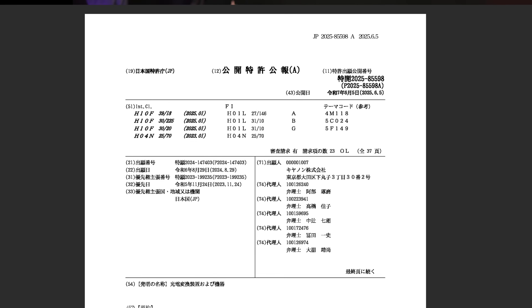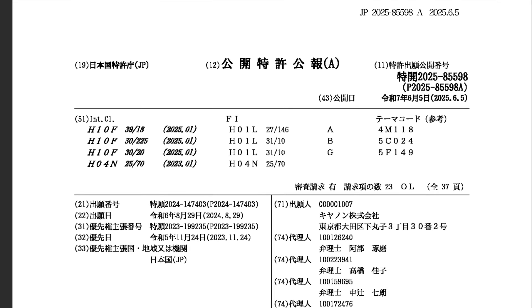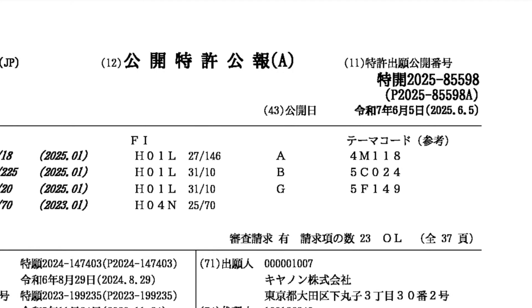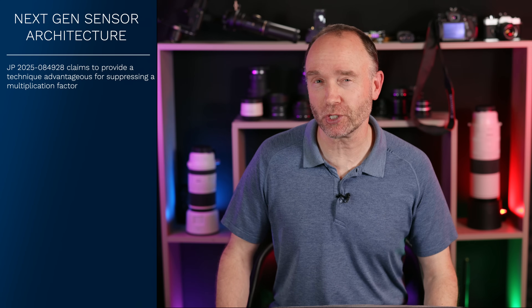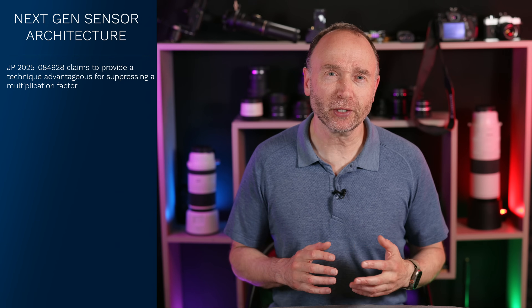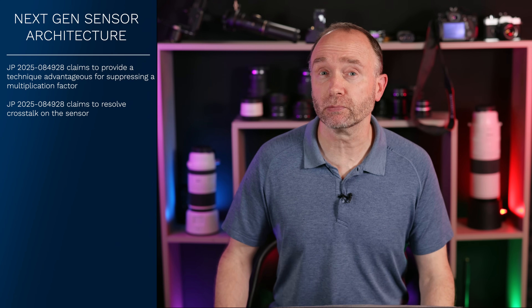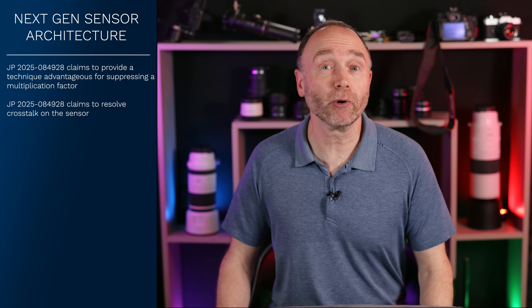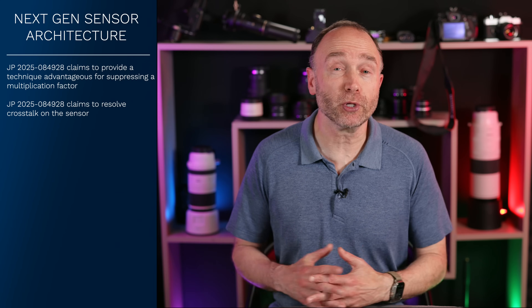In Canon's patent application JP-2025-085588, filed on November the 24th, 2023 and published recently on June the 5th, 2025, Canon claims to provide a technique advantageous for suppressing a multiplication factor. At first this might seem like a bit of a sleeper, but it's not. Canon's at it again, digging microscopic trenches into their sensors like they're preparing for a photon war. When I covered patent application JP-2025-084928, I said that Canon is developing their next generation sensor technology piece by piece, and we'd see more related patents filed. And that's what JP-2025-085588 is. But first, let's recap what trenches are and why this architecture is so important for the next generation of cameras.